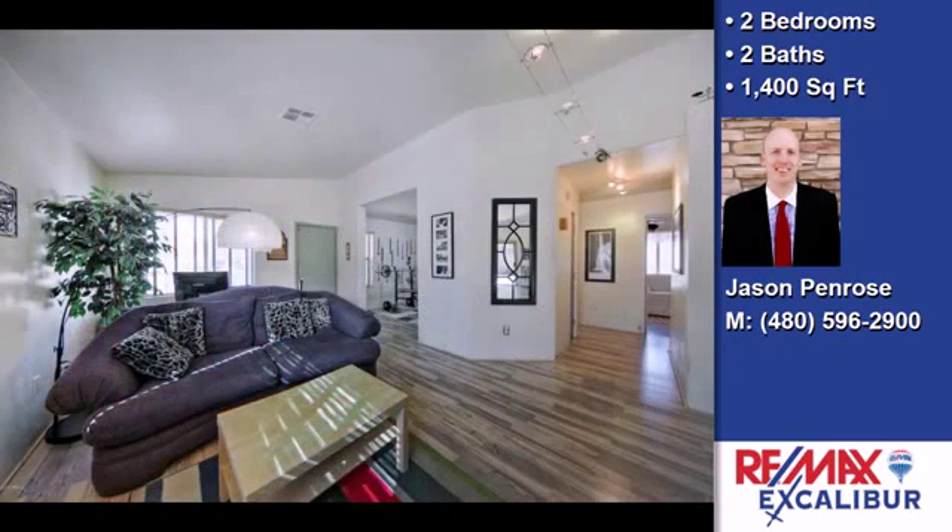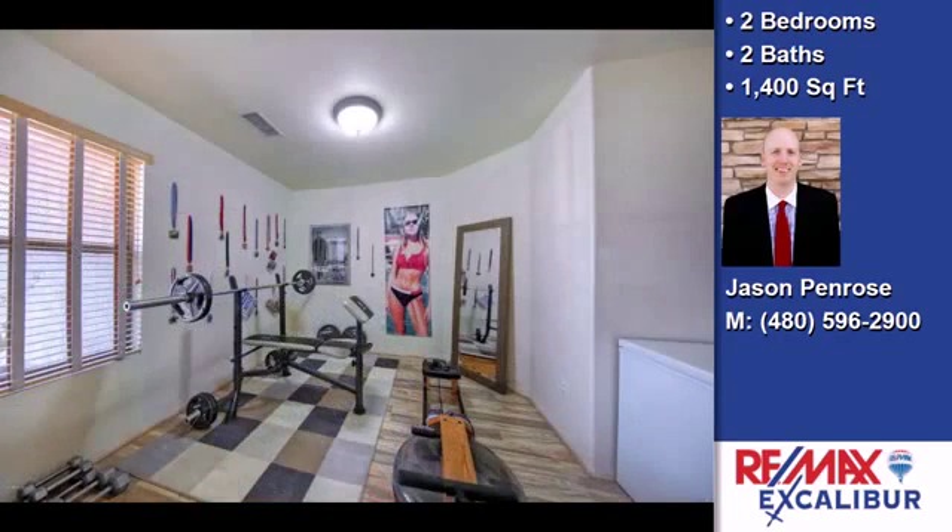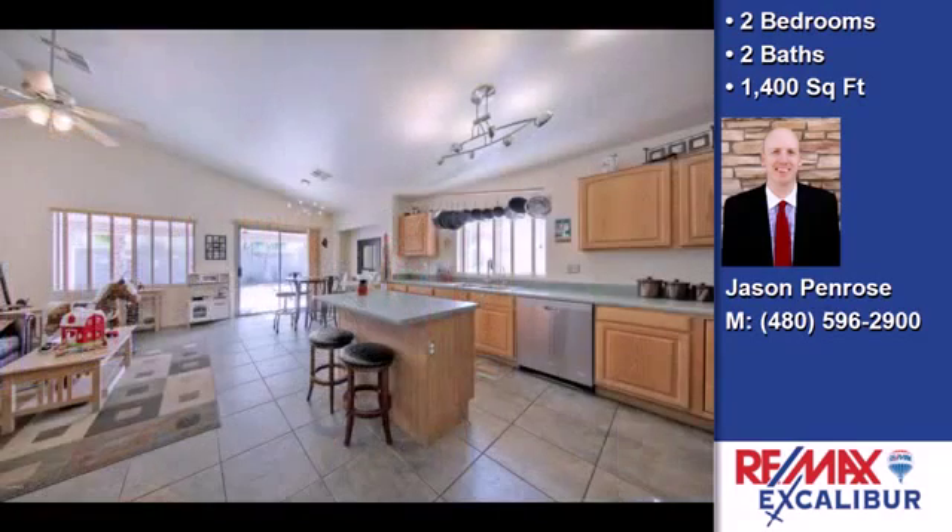The approximate square footage is 1,400 square feet. This property is represented by Jason Penrose, Remax Excalibur.